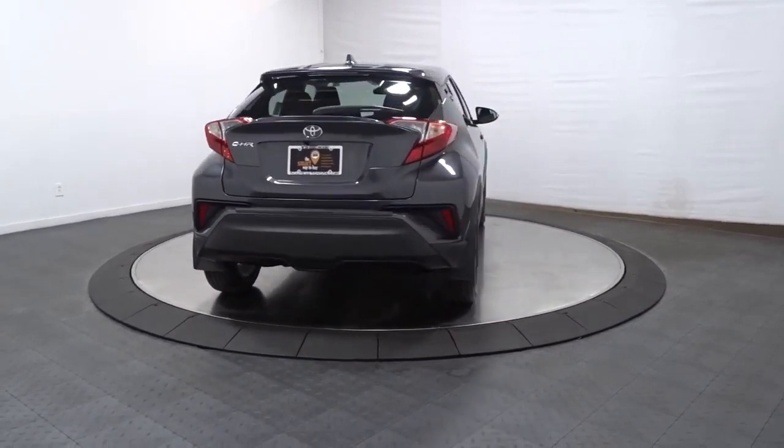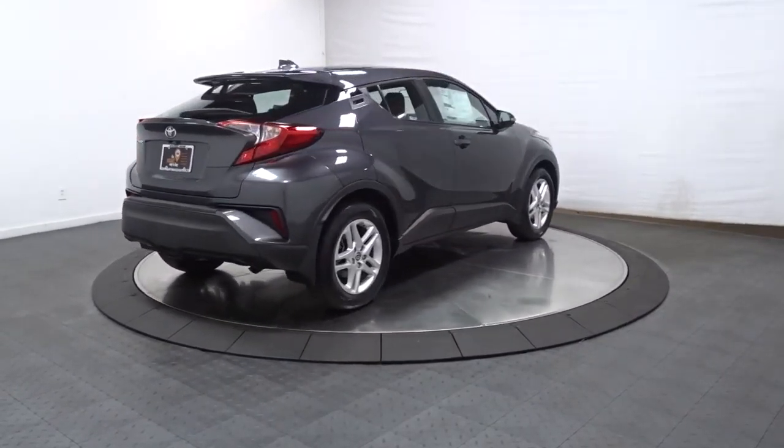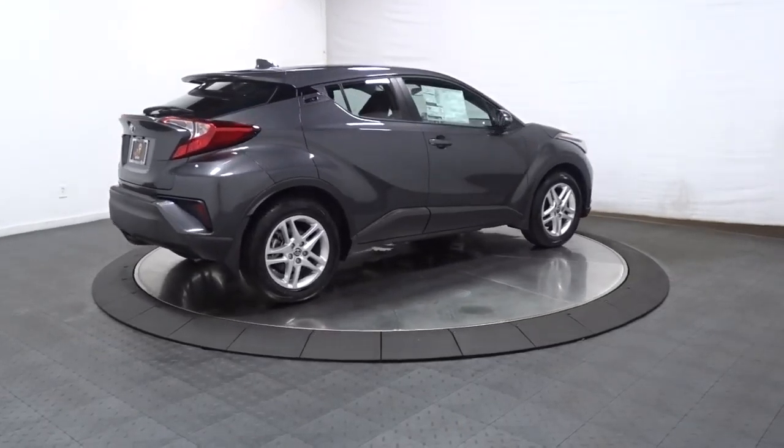This C-HR grabs attention with its original style. Come and see for yourself when you take it for a spin. Our professional staff will make it the best part of your day.